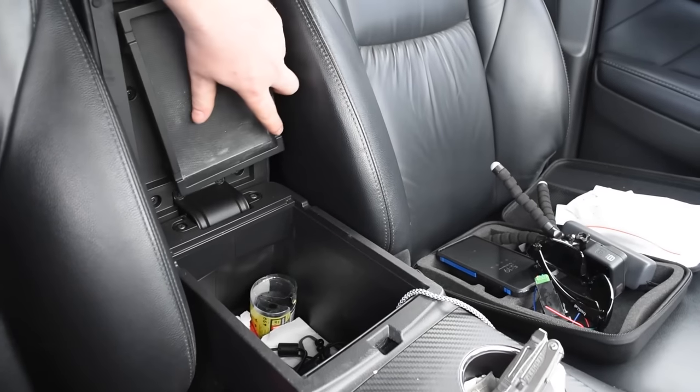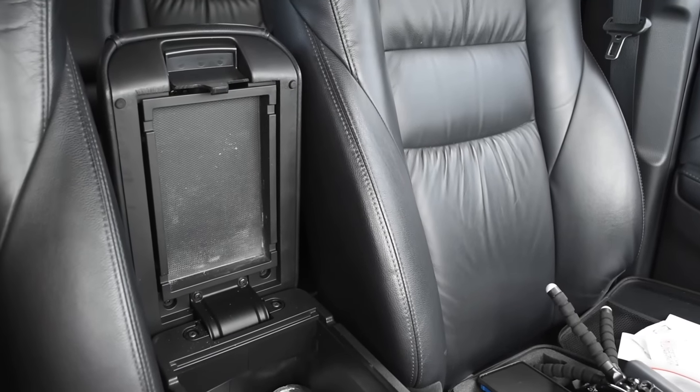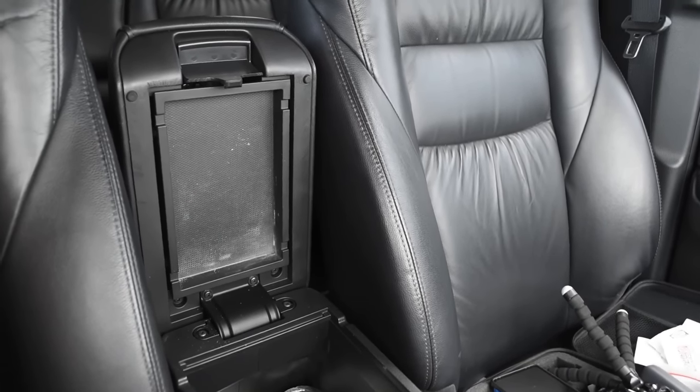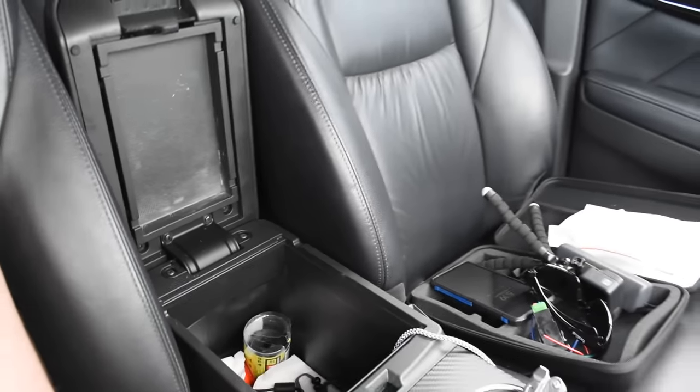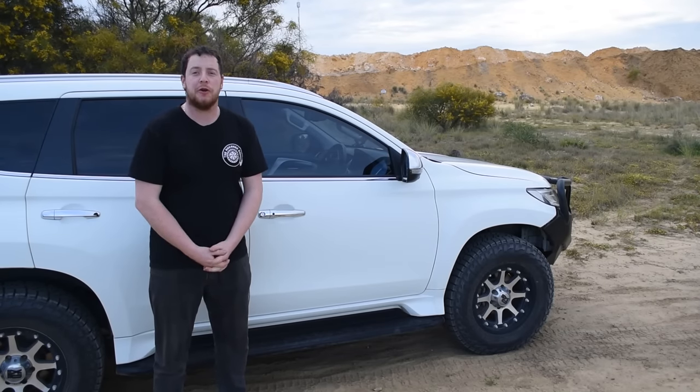Here's one a lot of you might not know: your center console tray, when not in use, clips into the lid. If you can't find your tray, it's probably already clipped into the lid.